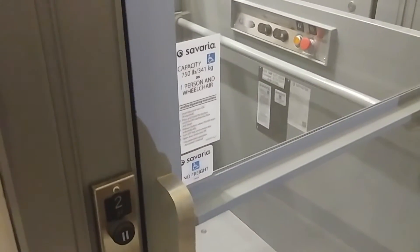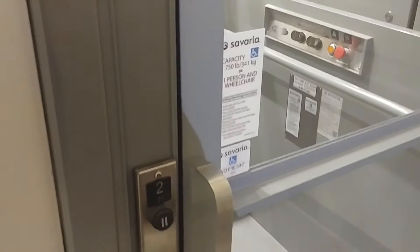Hey everybody, this is Max Passa for West Massachusetts Elevators. This is the wheelchair lift at the Physical Science Building at UMass Amherst, Amherst, Massachusetts.